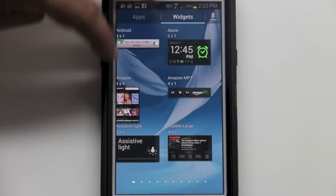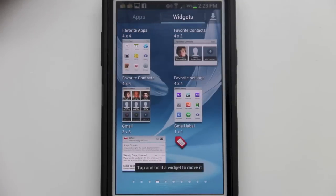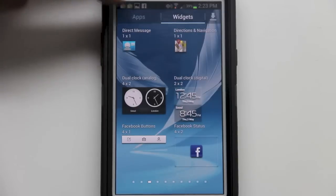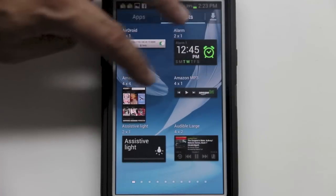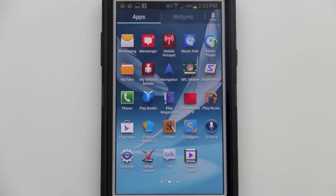Feature number nine is widgets. Coming from an iPhone, this is my first time using widgets without jailbreaking a device. The ease of being able to move a widget to the home screen or any screen is definitely something I'm enjoying on the Note 2.